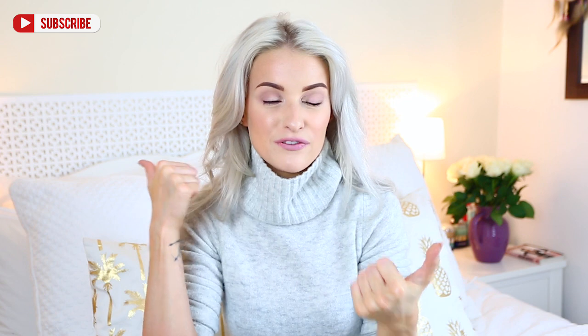As always, everything I've shown you will be linked down below with direct links so you can go and purchase them if you like. If you enjoyed this, please hit the subscribe button for two videos a week — Wednesdays and Sundays. Please like the video if you did enjoy it, it helps me out a lot. See you soon, bye guys!